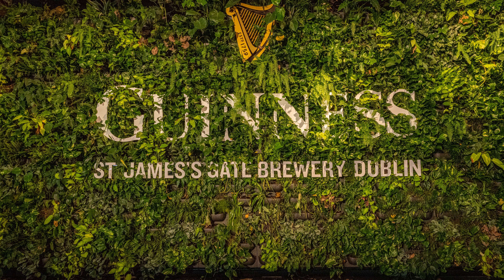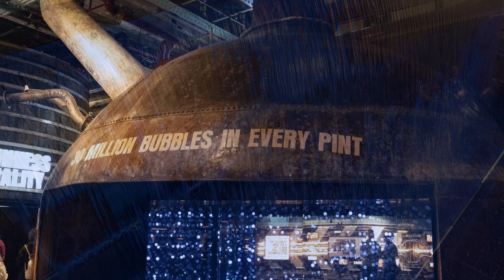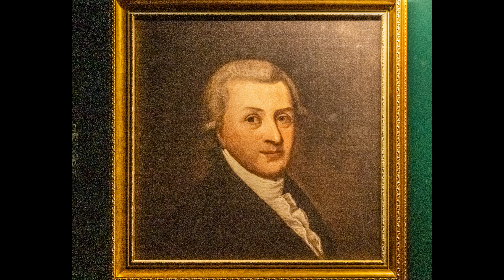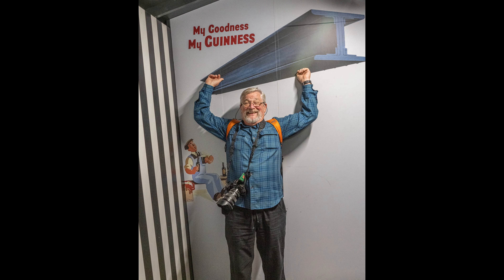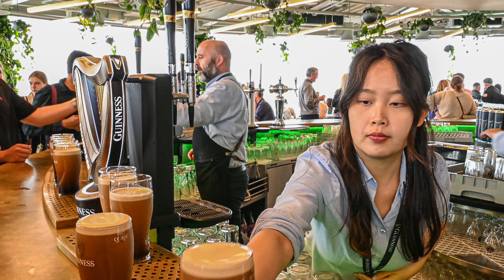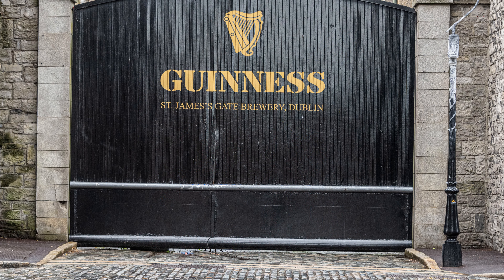It's not your average brewery tour — it's a multimedia trip that takes you through all aspects of the process, from ingredients like water, grain, and hops, to the fermentation process and how the bubbles get there. Then we meet Arthur Guinness, who founded the brewery in 1759. We move through seven floors, with displays on how the beer was transported and some memorable marketing campaigns. Finally, we reach the seventh floor and the Gravity Bar, where we get to taste the product. Now we can say we've been to the Mother Church of Beer.